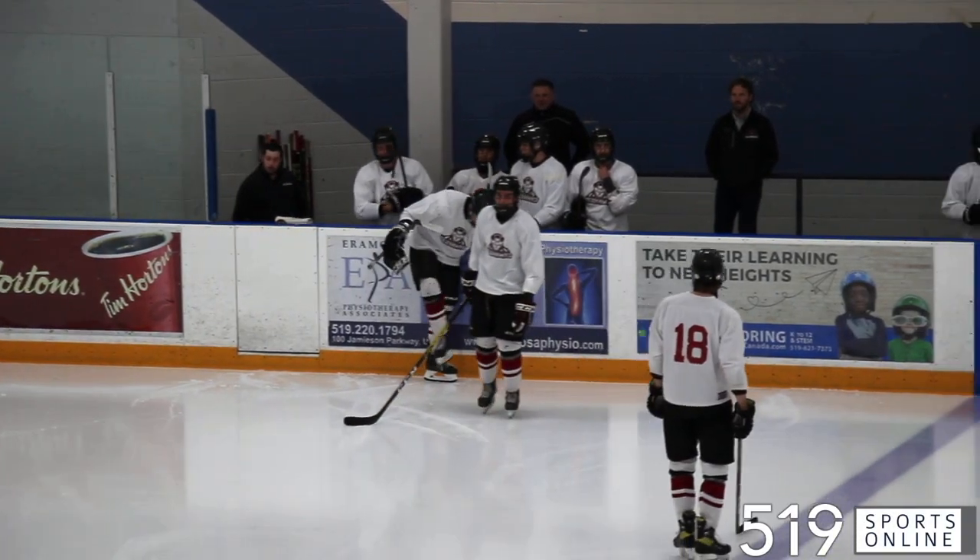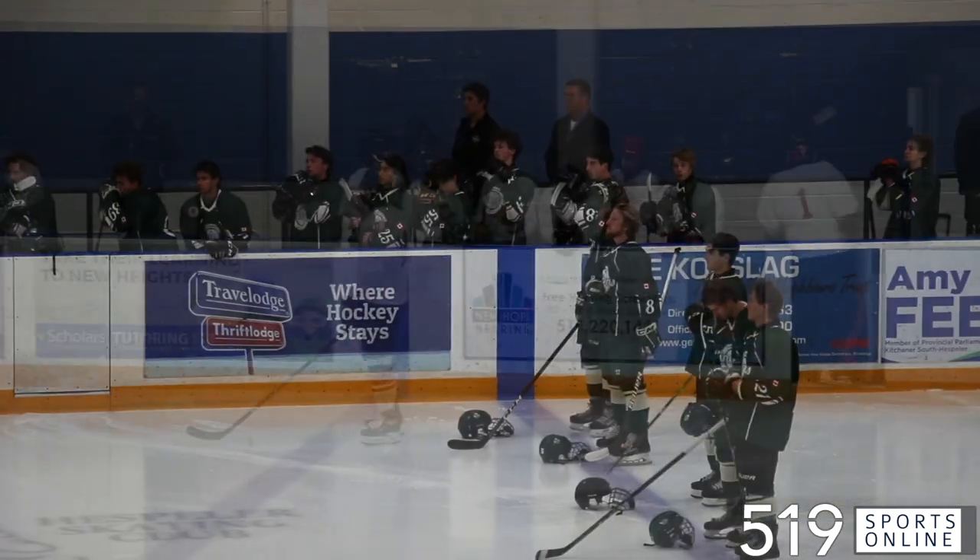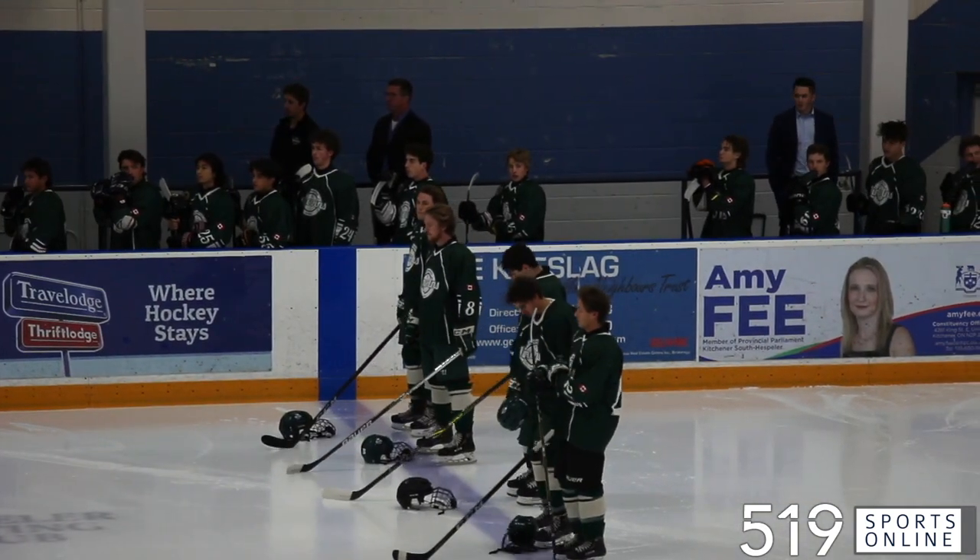The Cambridge Red Hawks playing their first game of the preseason on Sunday night. They were hosting the St. Mary's Lincolns at Hespler Arena.